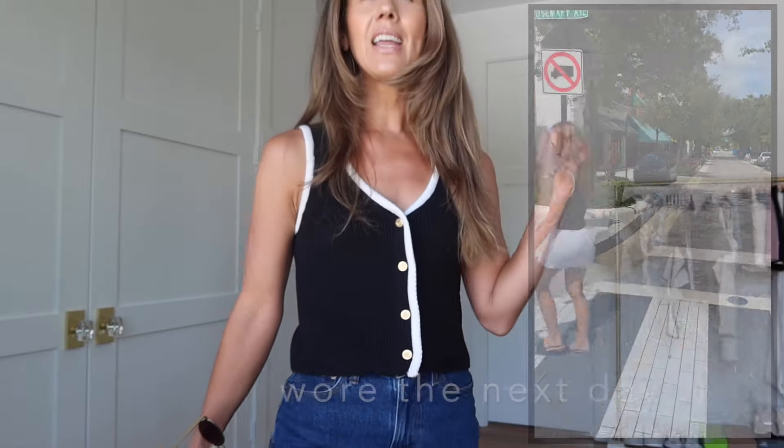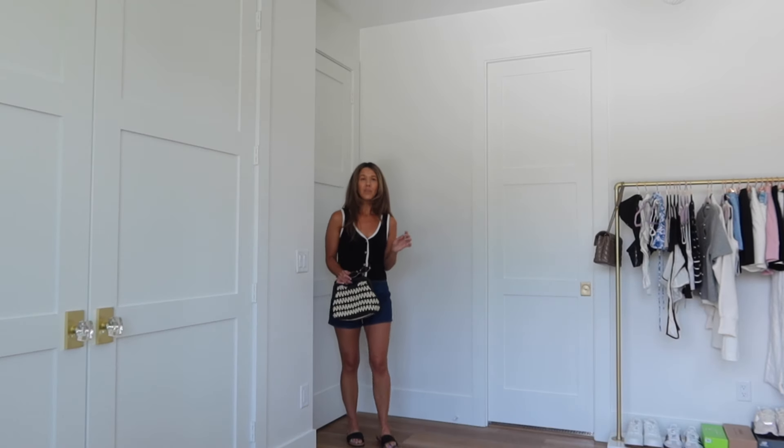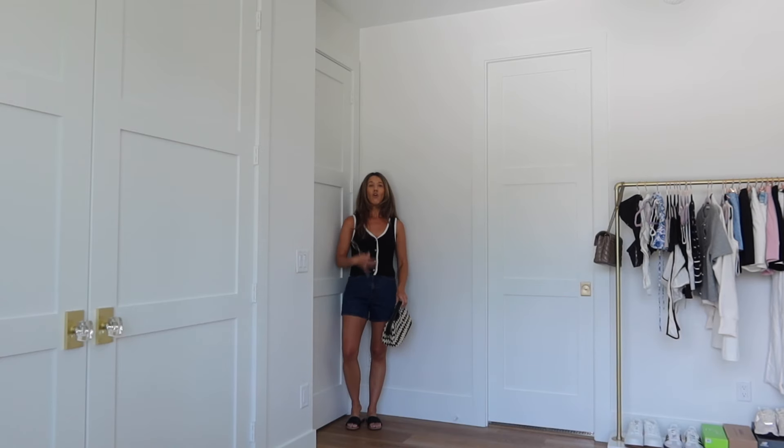This sweater vest is so good. I love it. It has buttons and I'm wearing a size small. I'm pretty sure it was in my last Abercrombie haul, but I love it so much. I actually haven't worn it out yet, but I have a cream one that came in the mail this week. I have it on with my Abercrombie denim shorts — I have these in five washes. They are so good. These are size 25. Everything will be linked down below. You can always head to my Instagram to find the current Abercrombie sales. I also have on Abercrombie slides and my straw bag — full-on Abercrombie outfit.